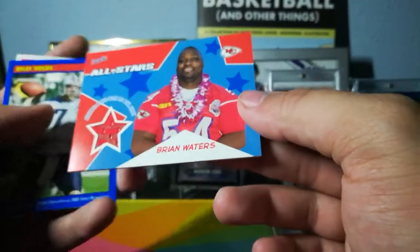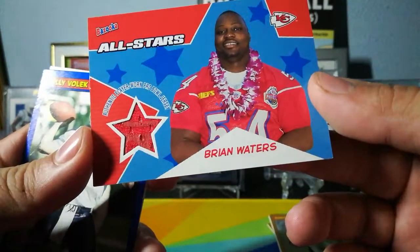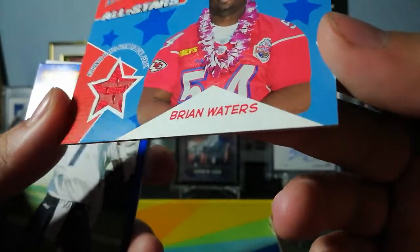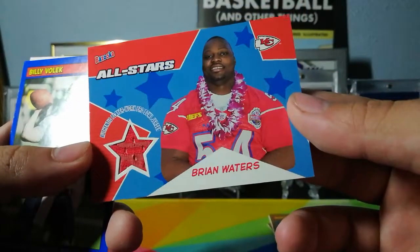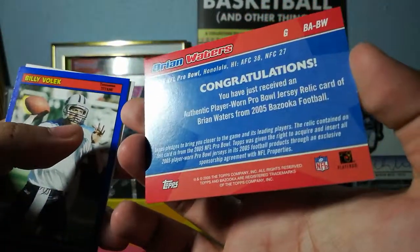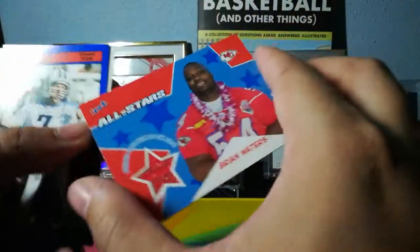Brian Waters — All-Star — it's a nice little relic, authentic player-worn Pro Bowl jersey. Got a nice little secondary red color in there. So that's cool — actually really cool. That's one of our hits.